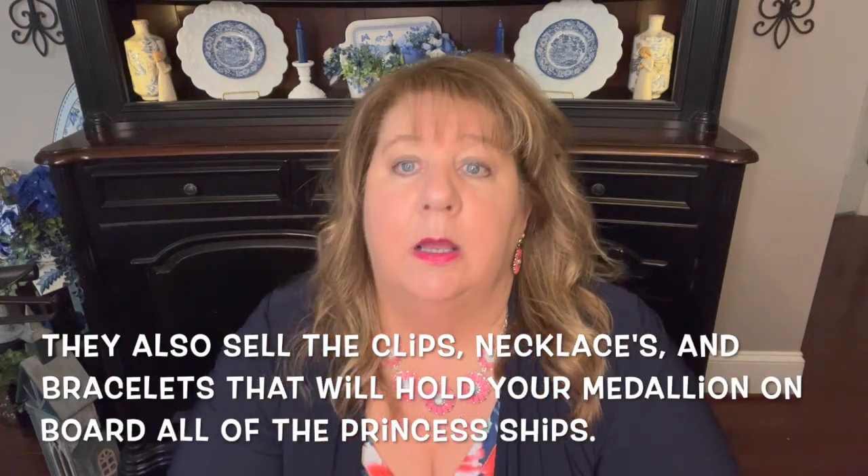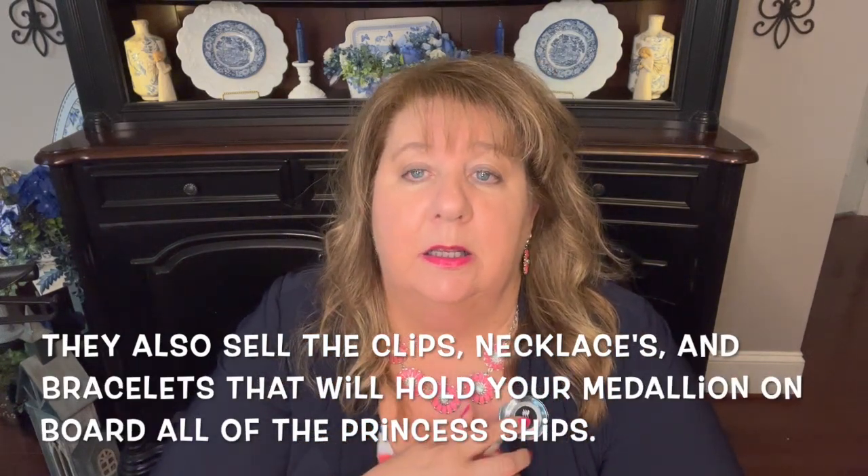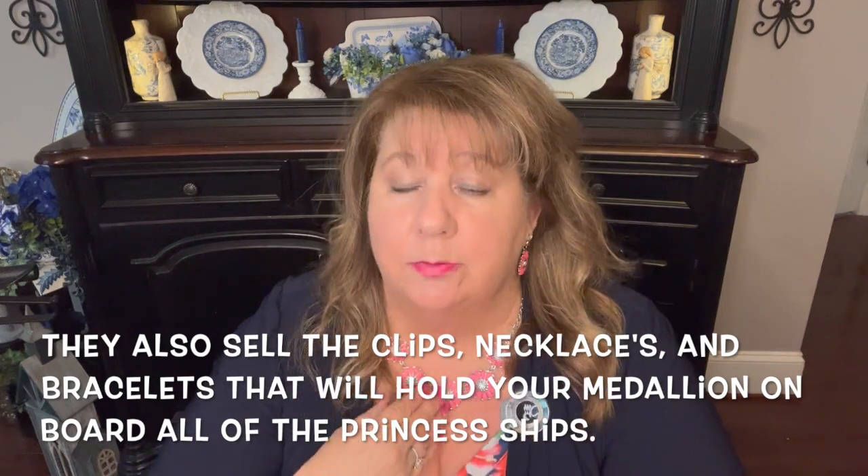Have no fear if your medallions don't happen to arrive at home. They usually send them to you at home, but you can also pick them up at the port — no big deal. On embarkation day, go ahead and clip your medallion on or have it with you, and that will make check-in much easier.